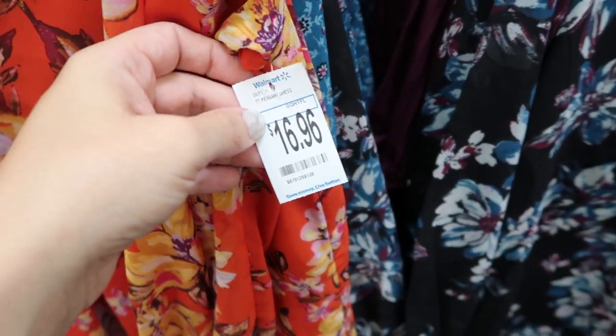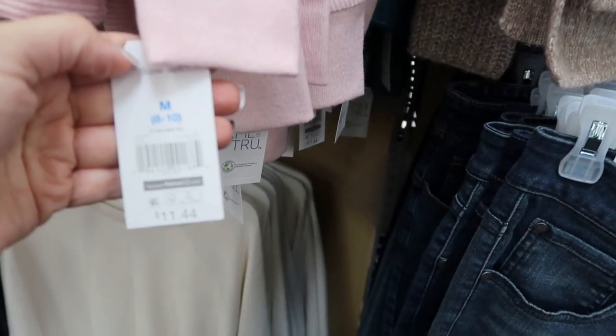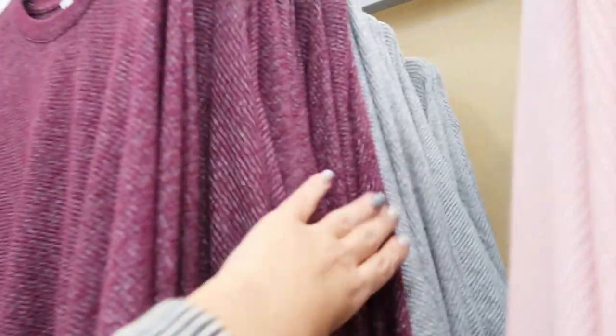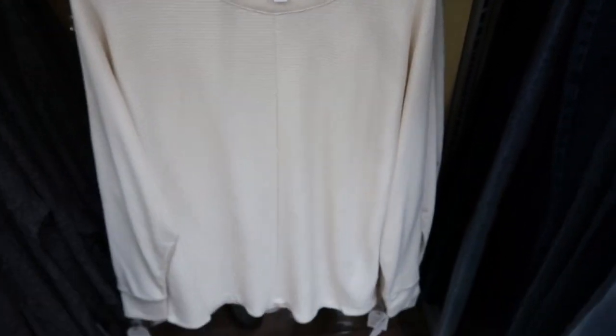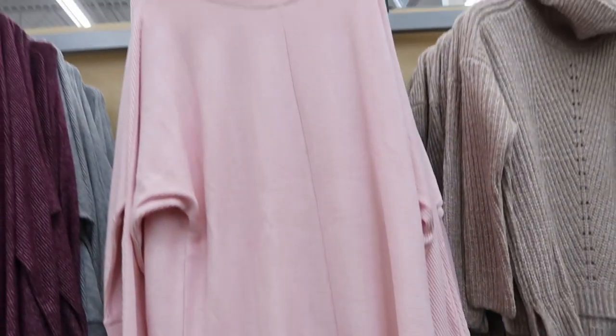The peasant dresses are $16.96. These ribbed tops from Time and True are $11.44. From far away there's a pink, teal, plum, and gray. They also come in an ivory and a charcoal gray. This is the small — it is a drop sleeve. I would size down on this; it looks like it does run a little big, even the small looks a little oversized, but for that price...